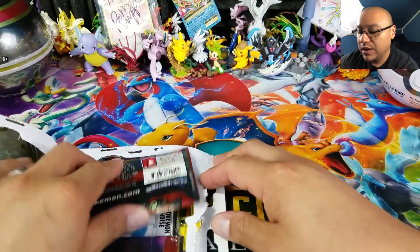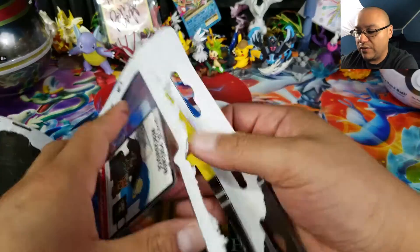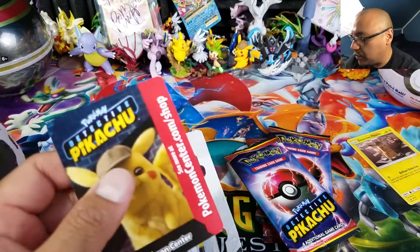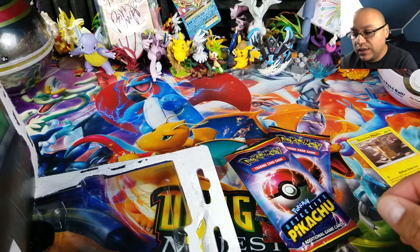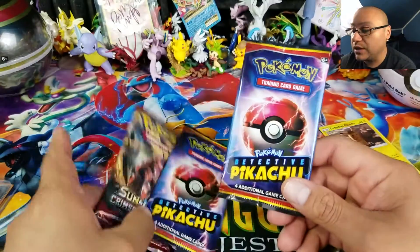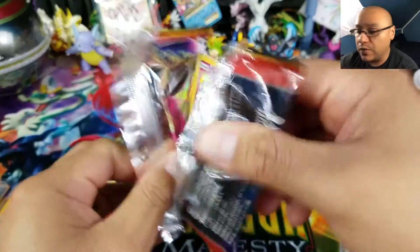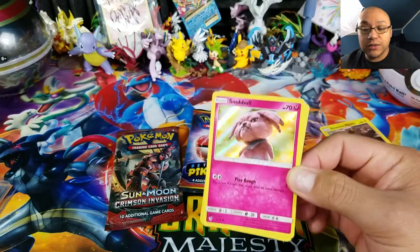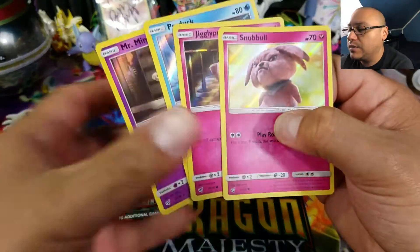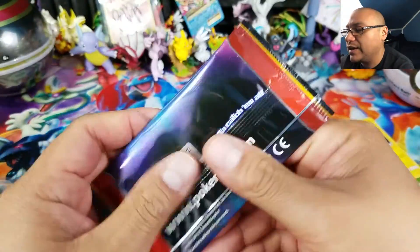Alright, here we go — a Crimson Invasion, Detective Pikachu times two, and of course our Pikachu promo which is Sun & Moon 194. I have a couple of these already. The only thing I'm really looking for in the Detective Pikachu packs is the holo Charizard — it seems pretty hard to pull. First Detective Pikachu pack: Snubble, Jigglypuff, Psyduck, and Mr. Mime. There's also a code card for one of you guys.